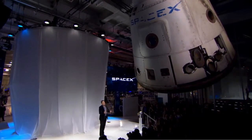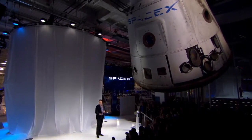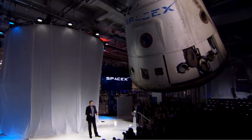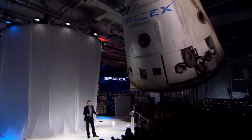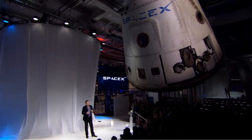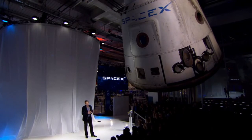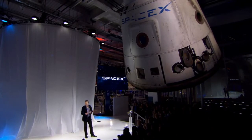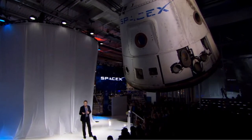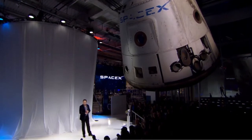I'll start off by telling you a little bit about Dragon version 1 before showing you Dragon version 2. When we first created Dragon version 1, we didn't really know how to create a spacecraft — we'd never designed a spacecraft before. While there are a lot of interesting technologies in version 1, it does have a relatively conventional landing approach: it throws out parachutes to land in the water off the coast of California after it comes back from the space station.